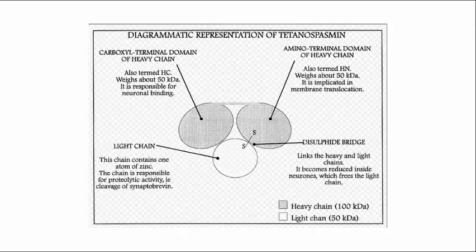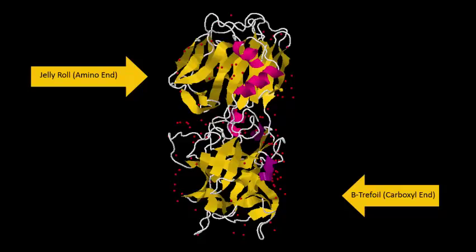The heavy chain can be broken into two subunits: HN and HC. HN, for which there is no crystal structure in our records, is responsible for translocating the light chain across the axonal membrane. It does this via a disulfide bond that keeps the heavy and light chains together, while creating a transmembrane pore in a nerve cell. The HC subunit can be broken down further into two distinct domains: the beta-trefoil carboxyl end and the jelly roll amino end.